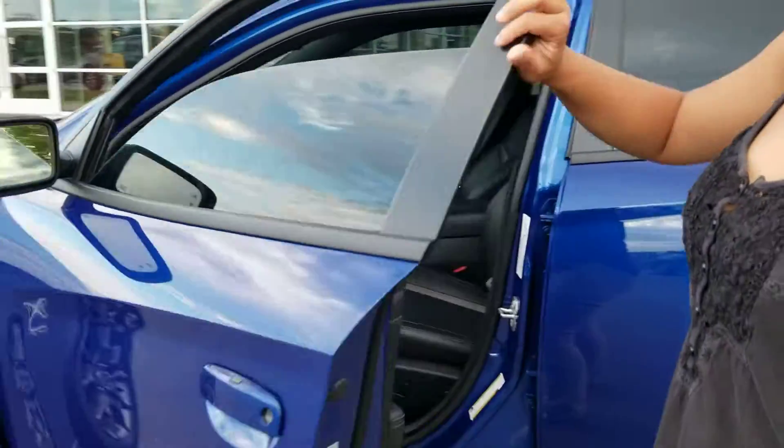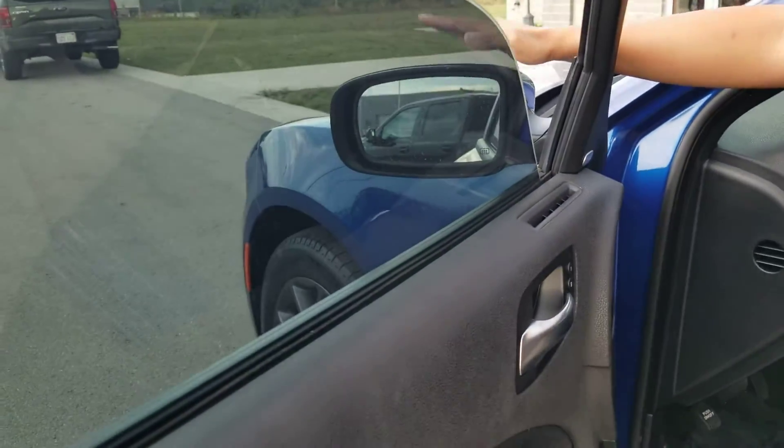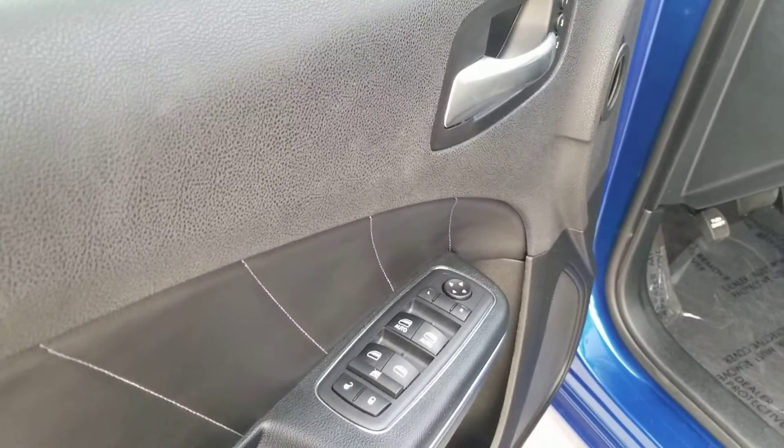First things first, I'm gonna go ahead and show you this. We do have a blind spot sensor here and the mirrors are heated as well for the wintertime. Power locks, power windows. You've got memory seats up here, power seats down here.